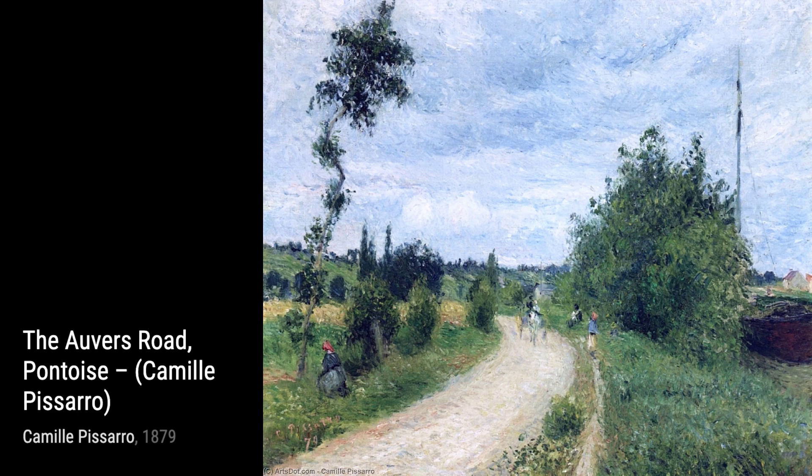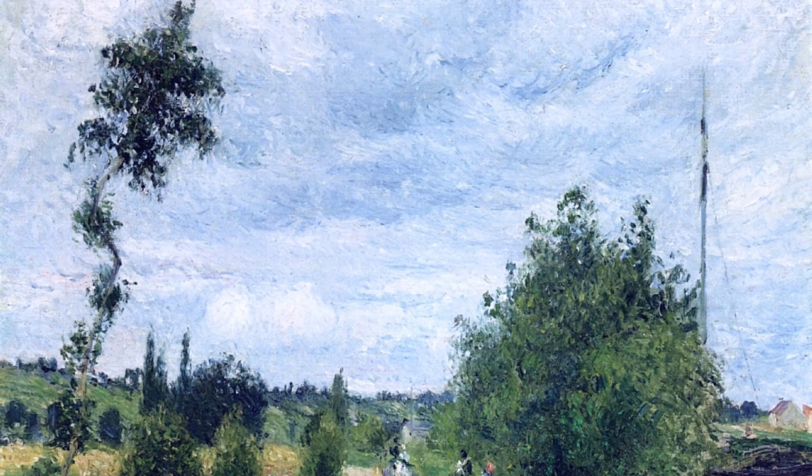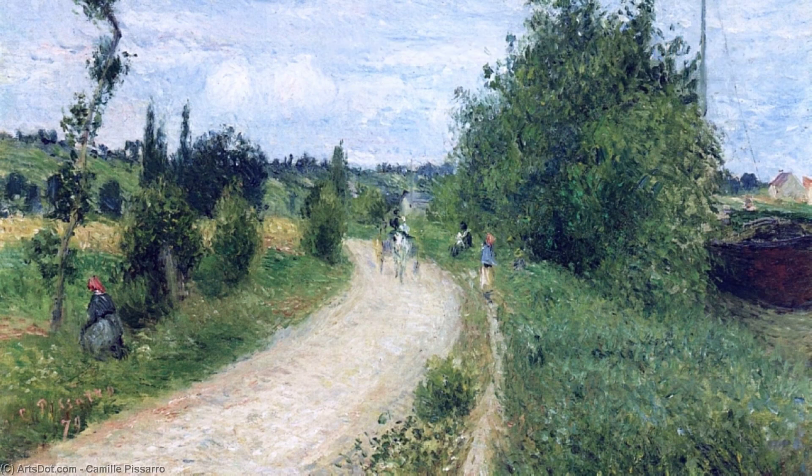Lastly, we have The Raised Terrace of the Pont Neuf, Place Henri 4, Afternoon, Rain. Pissarro's ability to capture the mood and atmosphere of a rainy day is truly remarkable. The wet streets and the umbrellas create a sense of coziness in this painting.